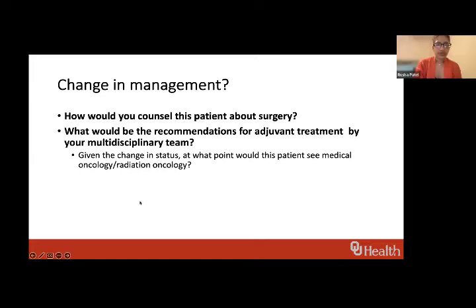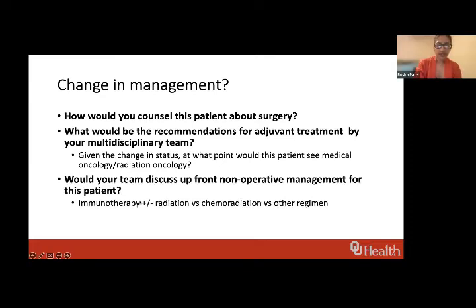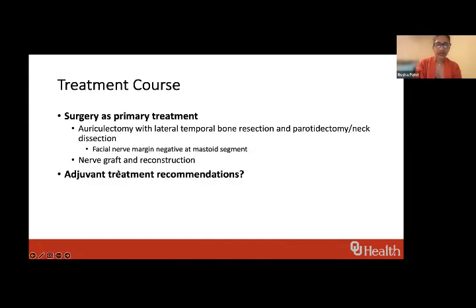We've kind of hit on non-operative management as well. I'll tell you what we did — we went ahead with surgery: auriculectomy, lateral temporal bone resection, called in otology colleagues, parotidectomy, and neck dissection. The facial nerve margin was negative at the mastoid segment. He got a facial nerve graft and reconstruction, and we've covered our adjuvant treatment recommendations.